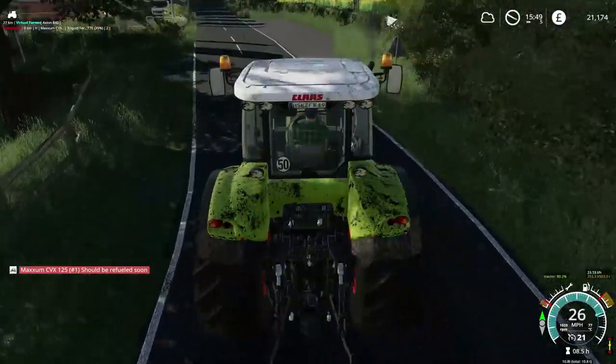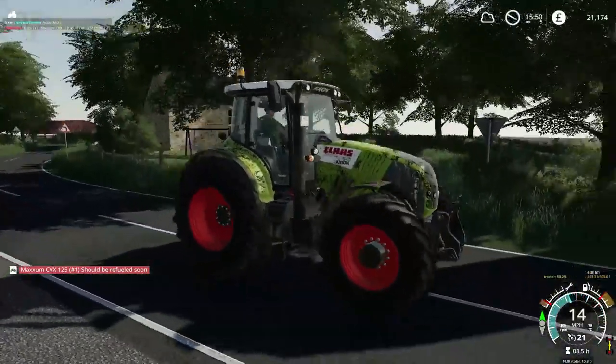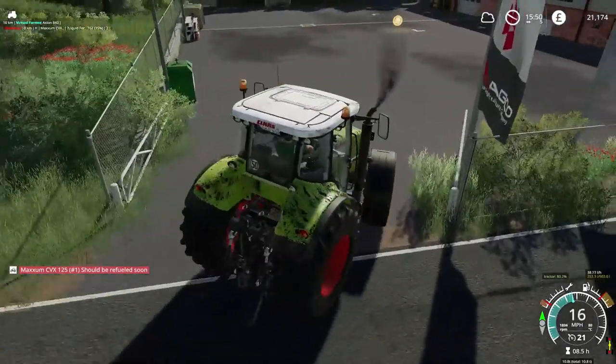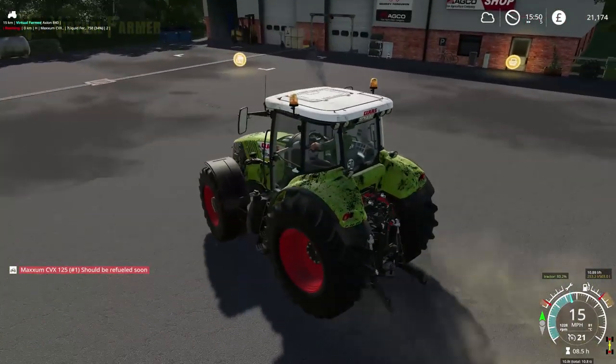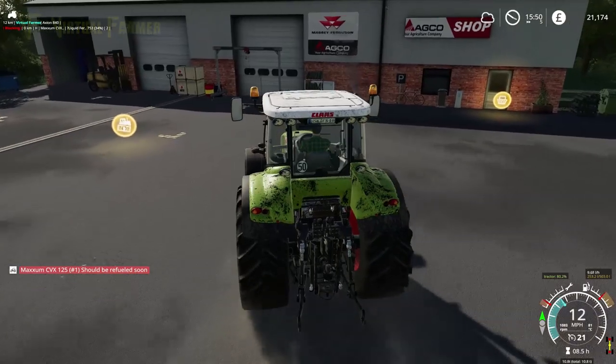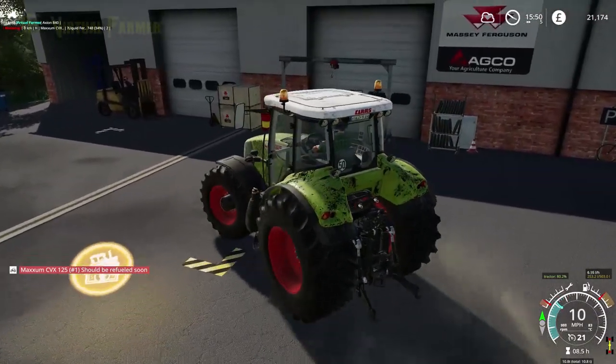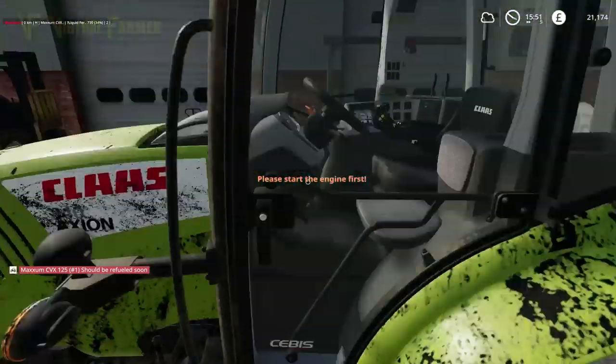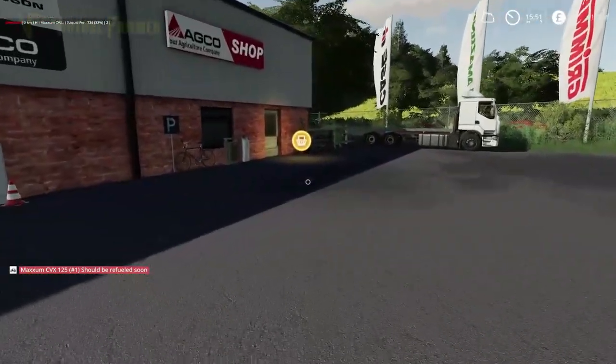What we do need to make sure before we sell this is that the replacement we're getting can have a front hitch or front three-point fitted, because if we can't do that we're going to run into a problem. So we'll park this here ready to sell in a minute and we'll pop over to the shop.